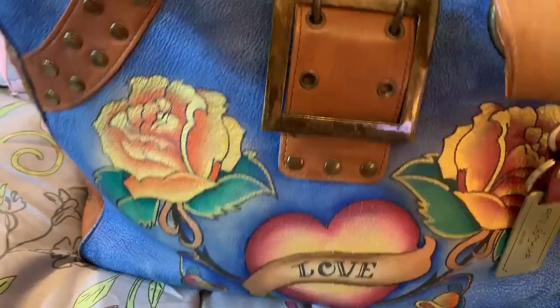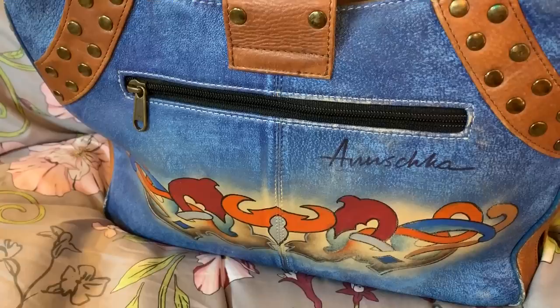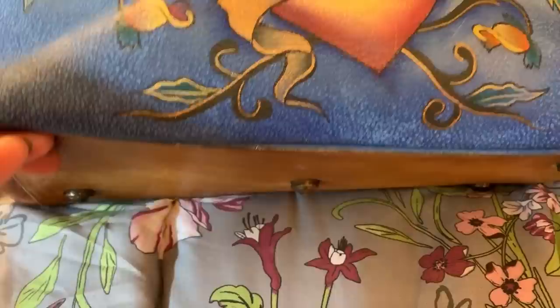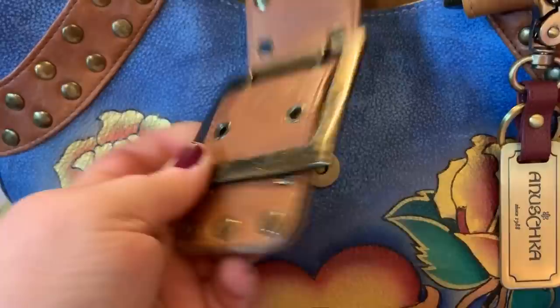It does have a zip pocket there. That's the back. That's the other side — slip pocket there. And it has feet on the bottom. You have studding detail, and this is a large buckle with magnetic snap. It's like a denim look, but it's leather.